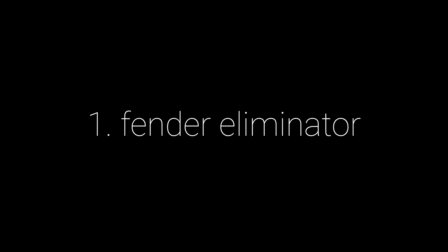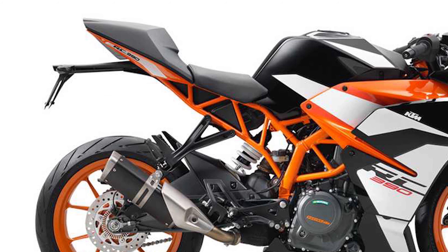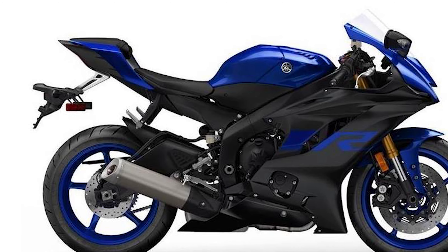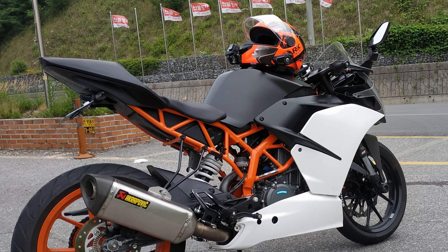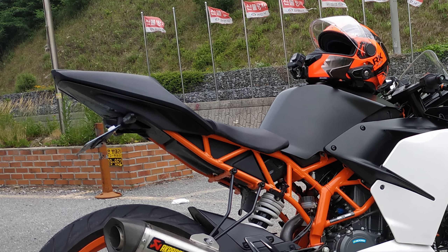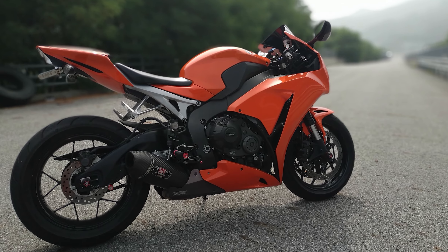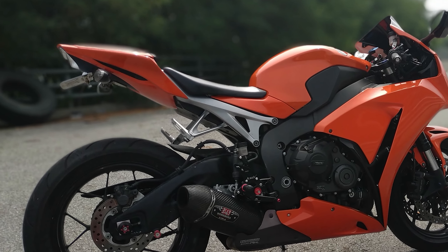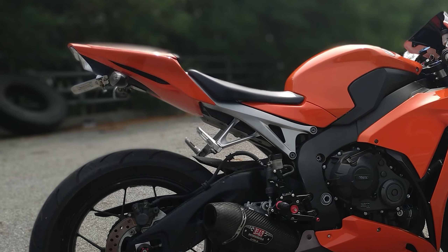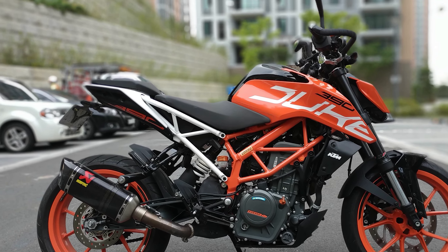First: Fender Eliminator. This has always been the first thing I do whenever I get a new bike. The stock fender kills the dazzling and delicate look of bikes. This becomes far worse when it comes to sports bikes — it's an insensibility that ruins a look that was once perfect by itself.